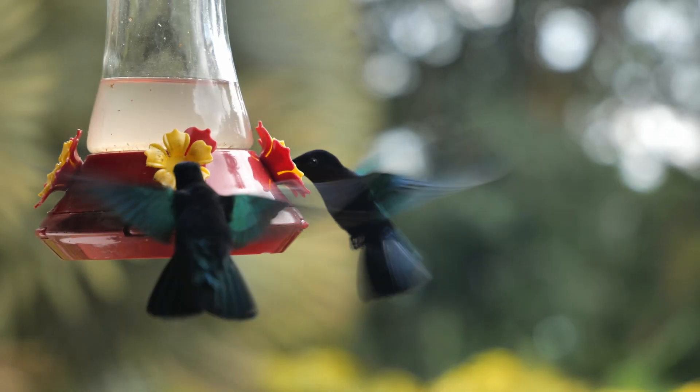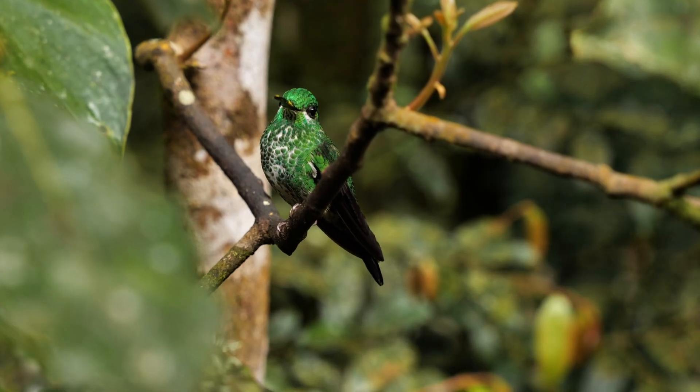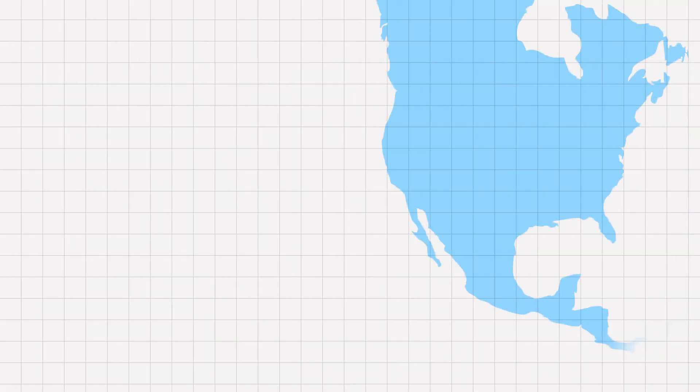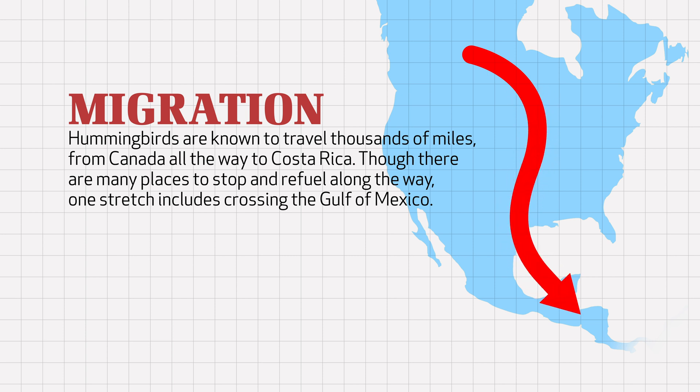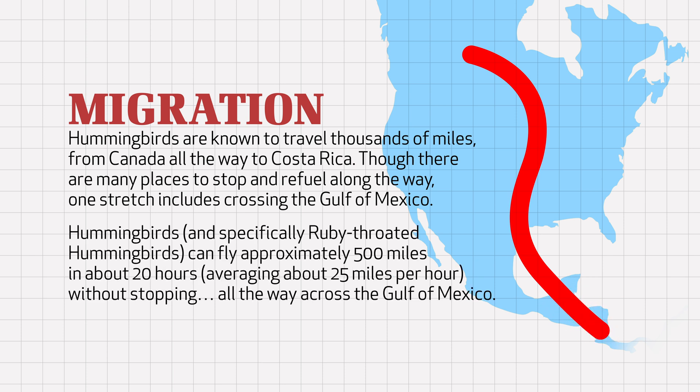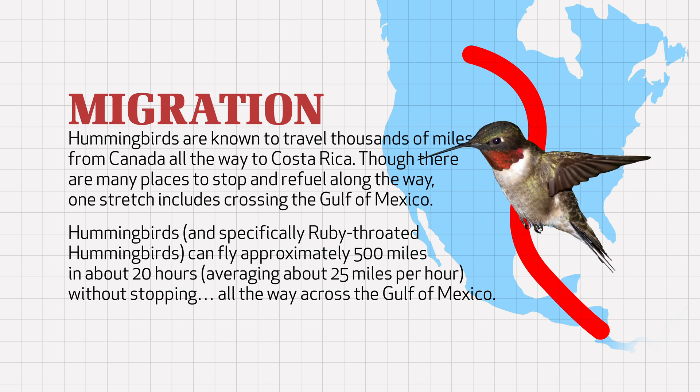You might think that an animal with such a high metabolism would be incapable of migrating great distances. Yet hummingbirds are known to travel thousands of miles from Canada all the way to Costa Rica. Though there are many places to stop and refuel along the way, one stretch includes crossing the Gulf of Mexico. Somehow, someway, hummingbirds — and specifically ruby-throated hummingbirds — can fly approximately 500 miles in about 20 hours, averaging about 25 miles per hour without stopping, all the way across the Gulf of Mexico.